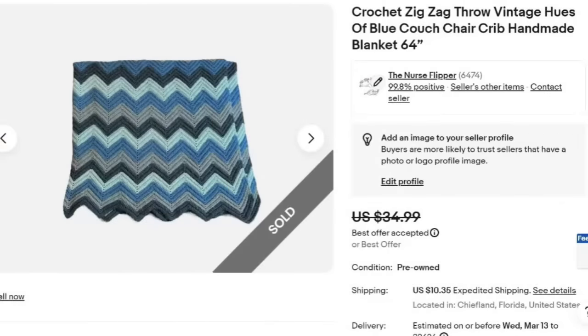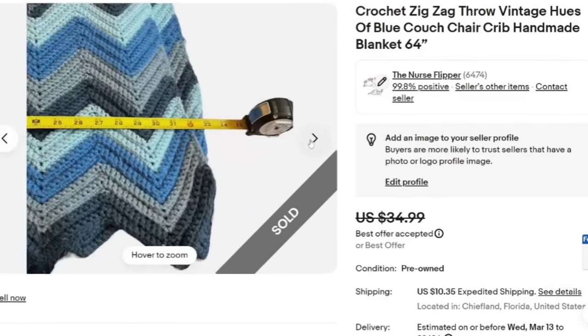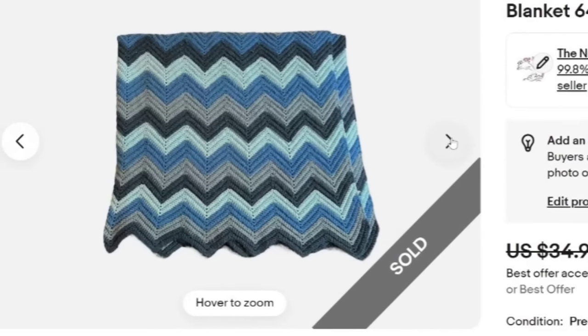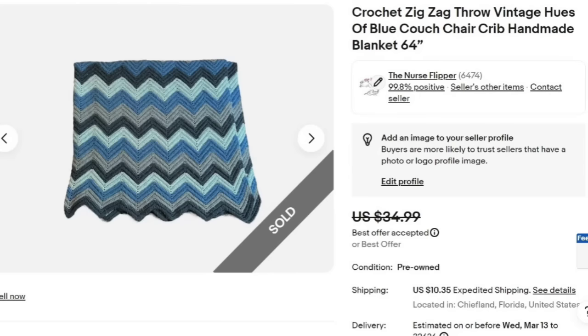Up next is this crochet zigzag throw — vintage, blue, couch, chair, crib, handmade blanket. I accepted a best offer of $25. Be careful when you're buying these — this one is a smaller one. I paid $5, so it's about a $15 profit. They take so long to make and they don't sell for a ton, but I absolutely love the pattern on this. I'll pick them up as long as I like the pattern.